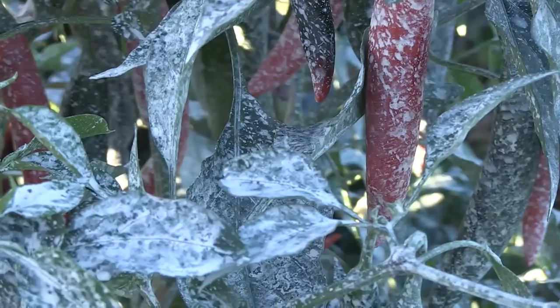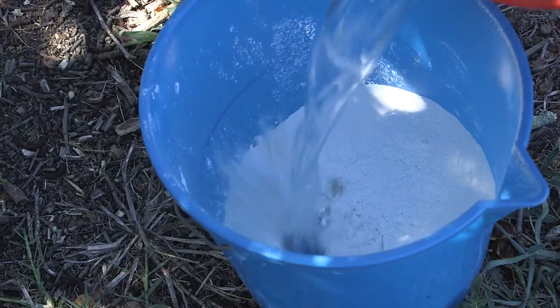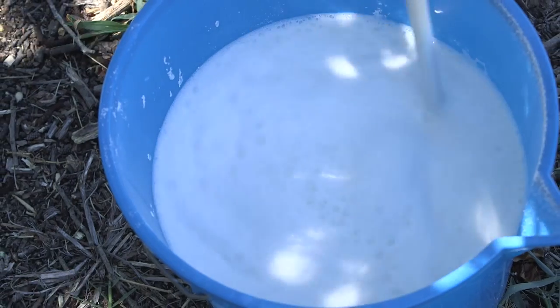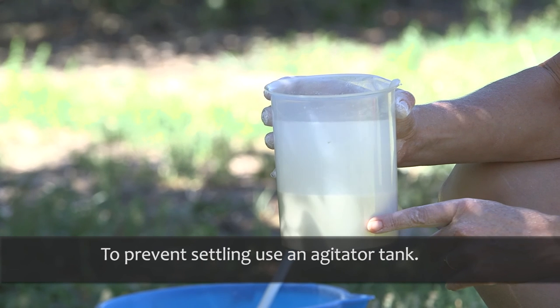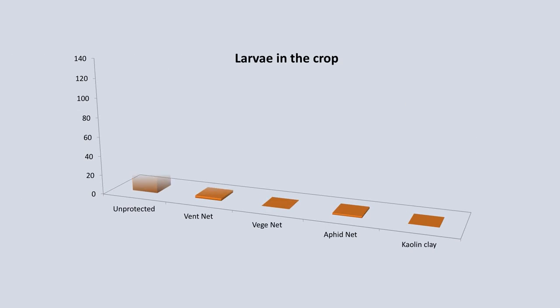Another visual barrier is kaolin clay. This is applied on some crops to prevent sunburn. Kaolin turns the plants white, effectively disguising the fruit. The small particles of clay also irritate fruit flies, which discourages them from landing and laying eggs. These trial results show just how effective netting and kaolin can be in reducing both the number of flies in the crop and the number of infested fruit.